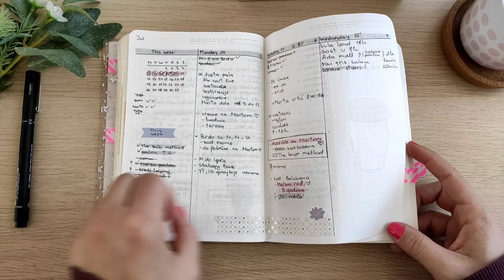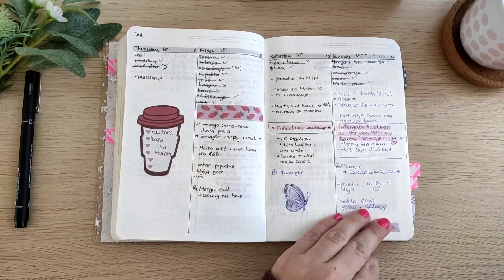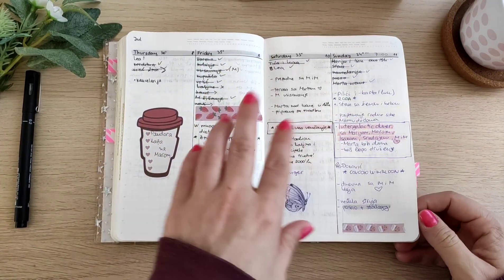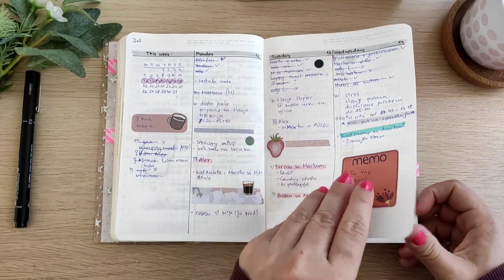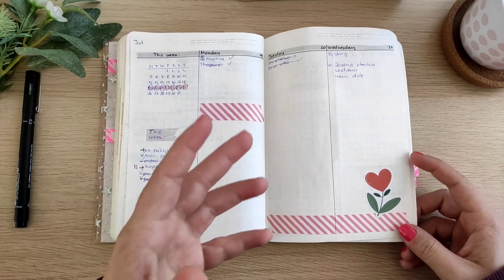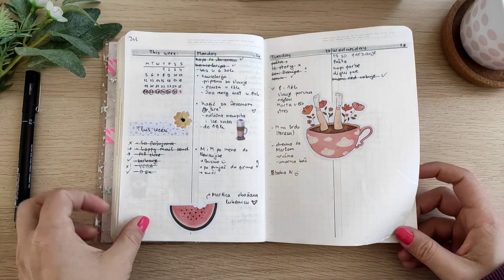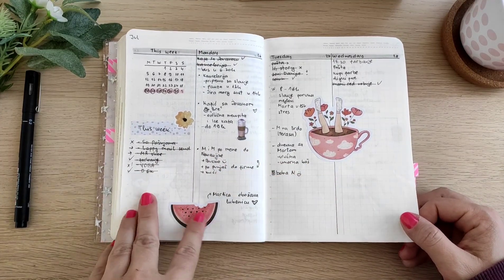This is July, and in July I kind of felt like I was in a planner funk. As you can see, I started writing with a blue pen just to try something out, because I just didn't feel joy when I opened my planner during that month. But I guess it was better later on. I love this sticker, and this one too.